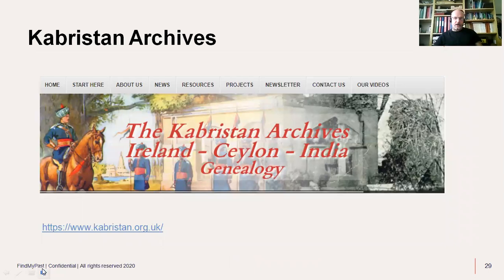Kabristan Archives is another partner — a small, one-person organisation run by Eileen Hewson. You'll find records there from Ireland, Ceylon (now Sri Lanka), and India. Eileen has spent many years travelling to India, Nepal, and Sri Lanka transcribing grave records for the most part. It's a useful site — kabristan.org.uk.